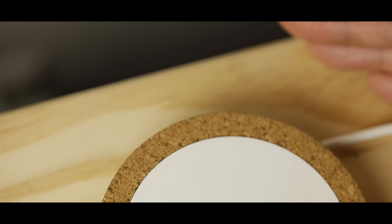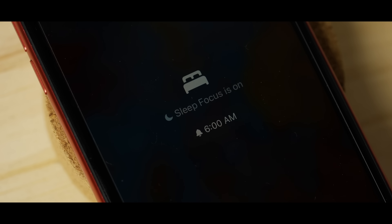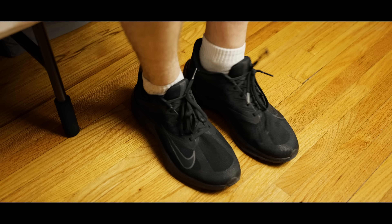My phone automatically silences all notifications at 10 p.m., then at 10:45 p.m. or when I stop using my phone, it wishes me a good night, sets an alarm for 6 a.m., and tracks my sleep. At 6 a.m. my phone gently wakes me up, tells me the weather forecast, and wishes me a good morning.